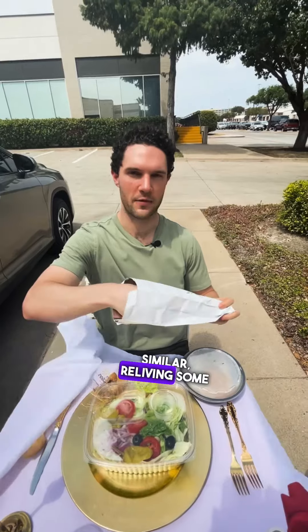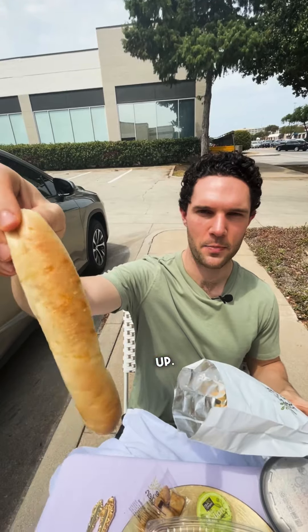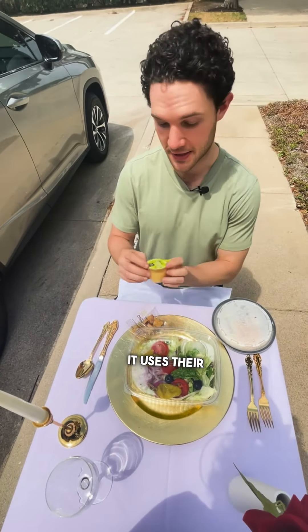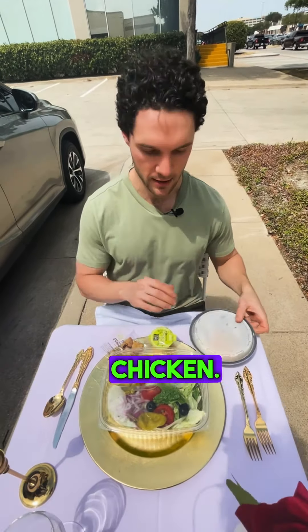They had something similar — reliving some childhood memories. There is that breadstick, all buttered up. It's technically called their Famous House Salad, uses their signature Italian dressing, and this was about $12.50 including the grilled chicken.